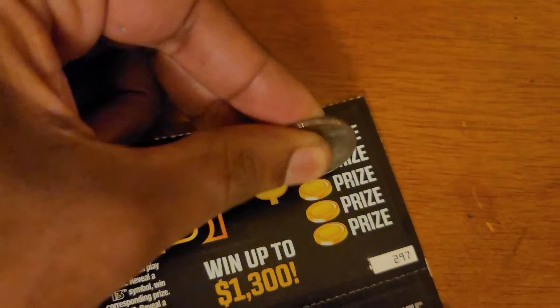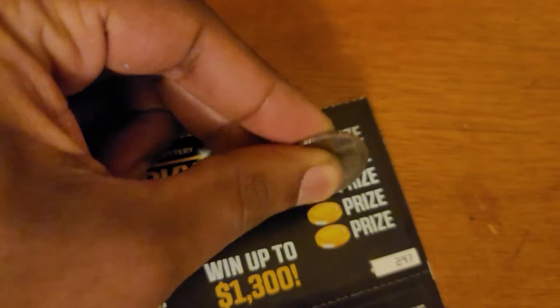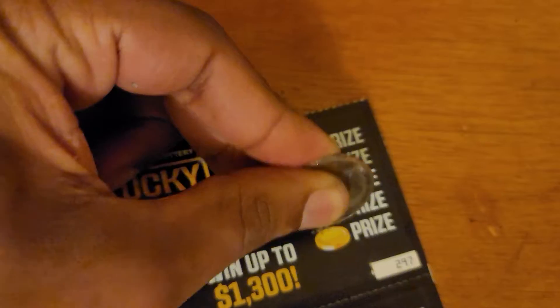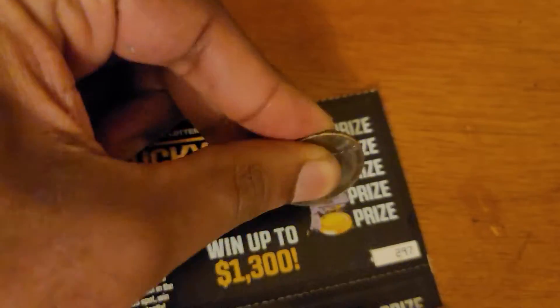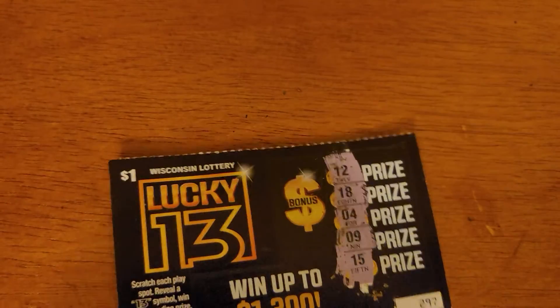We got 12 — that was close. Next we got 18. Next we got 4. Next we got 9. Let's see if we can get a 13. No 13 this time, but we got a bonus section.